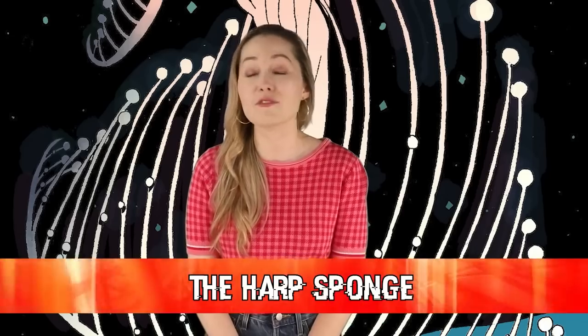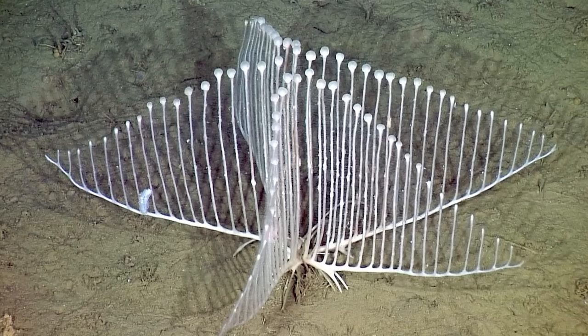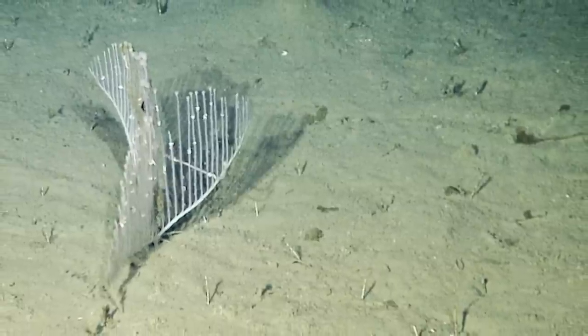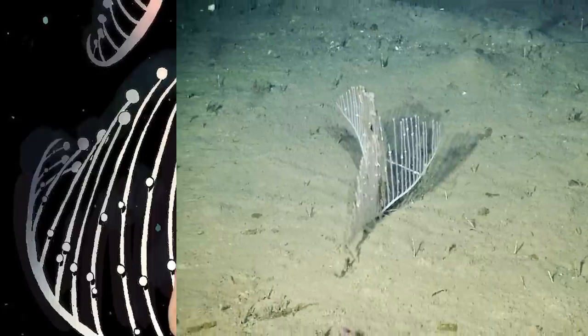Next up in our number 8 spot we have the harp sponge, also known as Chondrocladia lyra. This sea creature is actually satisfying to look at — it literally looks like a harp. But it is known for its carnivorous appetite. It has velcro-like hooks on the external part of its body that trap copepods and other small crustaceans, then breaks down its prey until it can be absorbed through its pores.